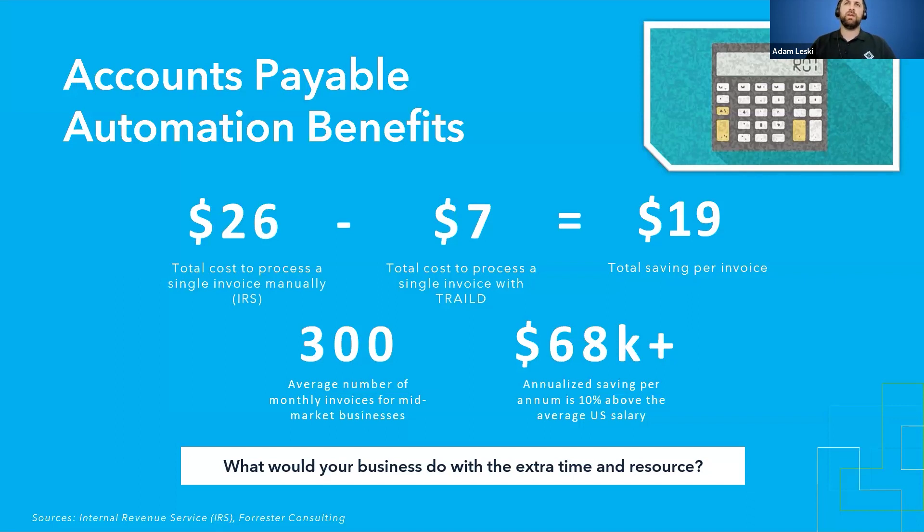If you multiply that saving by approximately 300 invoices on average, you're looking at saving nearly $70,000 a year for an average mid-market construction business. Instead of having someone manually key in data, manually match subcontracts and purchase orders, and make sure inventory has been receipted — if that all became systematic — what would your business do with that extra time and resource? What could you do to help grow your business and future-proof it, rather than putting resources into mundane manual data entry processes?